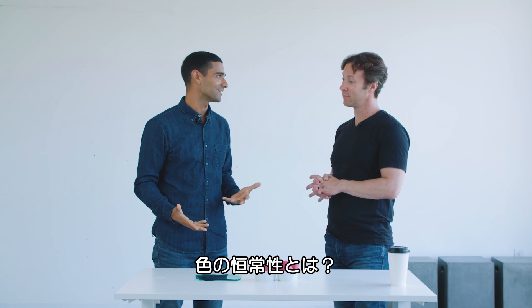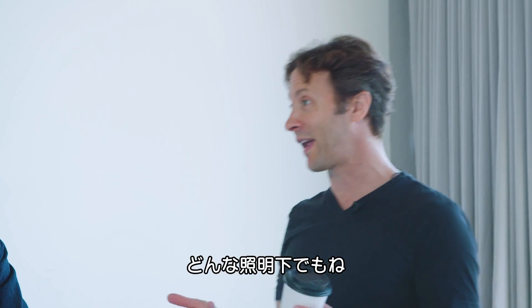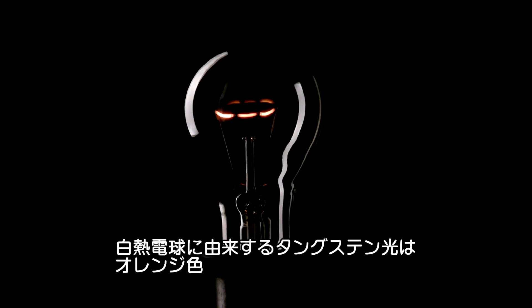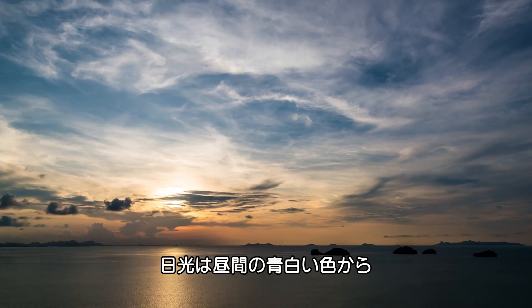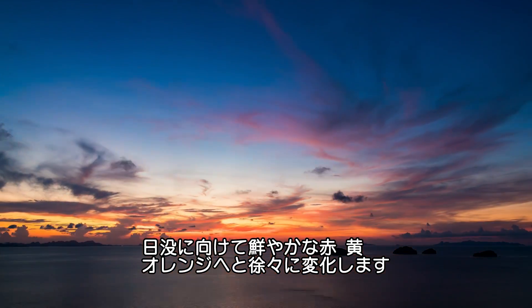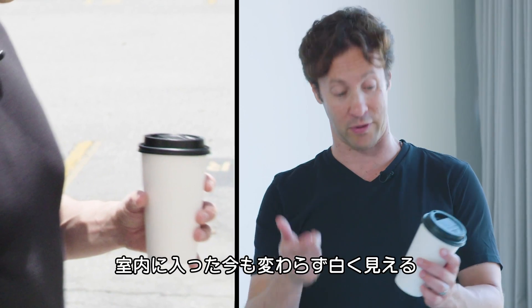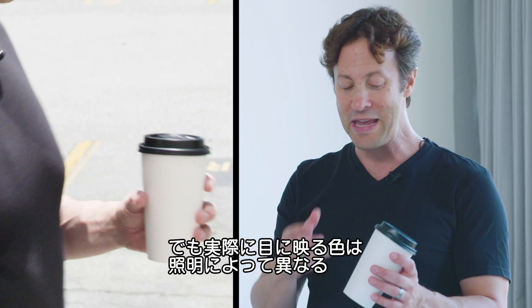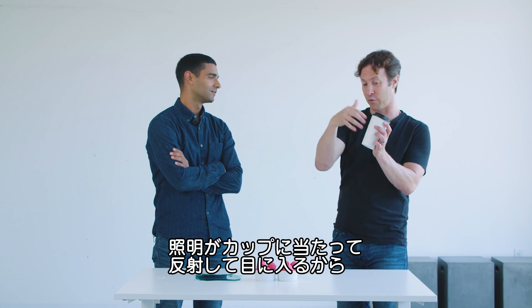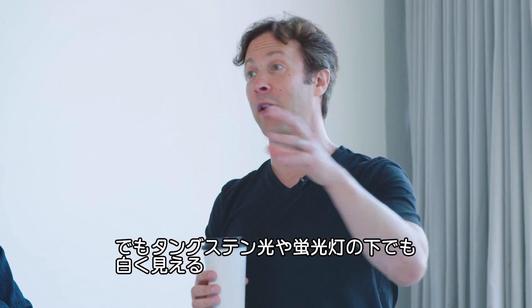What is color constancy? The brain wants to see an object as a particular color all the time, irrespective of what the lighting condition is. Light has a lot to do with how you perceive color, in large part because light itself can be color. Tungsten light is orange, and the color of daylight can vary dramatically — from bluish white at midday to vibrant reds, yellows, and oranges at sunset. For example, a white coffee cup looks white outside and still looks white inside with totally different lighting conditions, even though what's actually hitting your eyes is different.